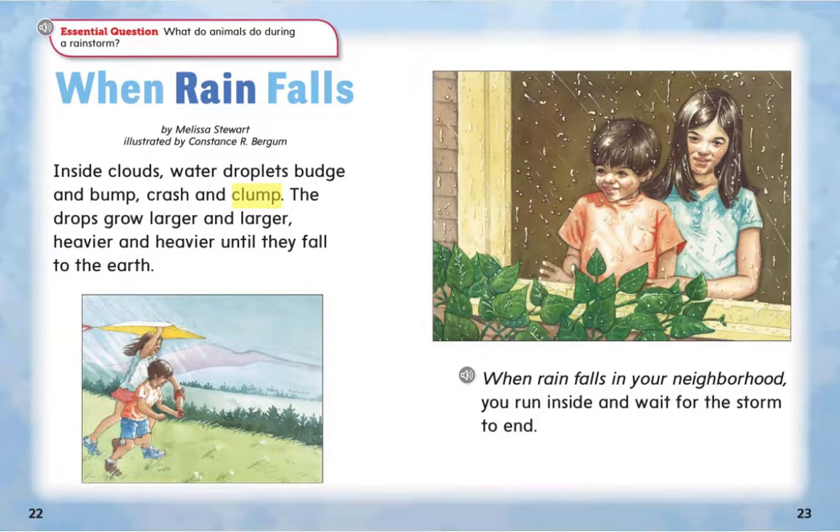As we read this informational text, don't forget to think about the essential question: What do animals do during a rainstorm? When Rain Falls by Melissa Stewart, illustrated by Constance R. Burgum.